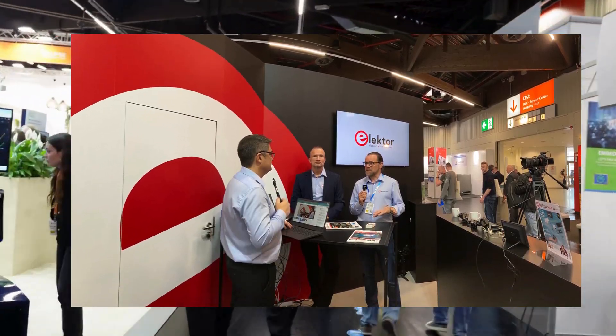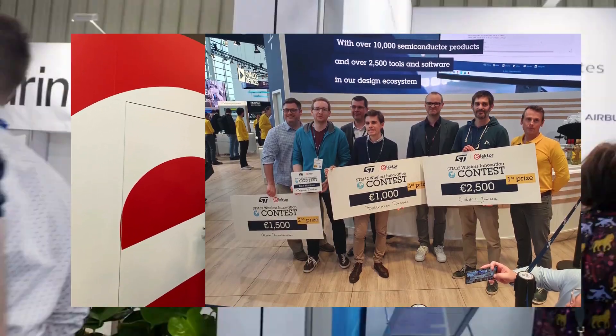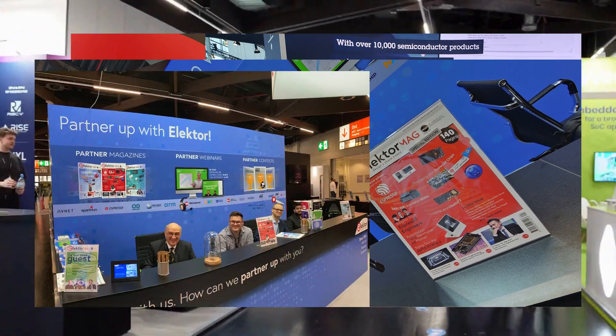Elektor attended Embedded World 2024, the forefront of innovation in electronics. Dive into our insights on newest technologies and upcoming breakthroughs.